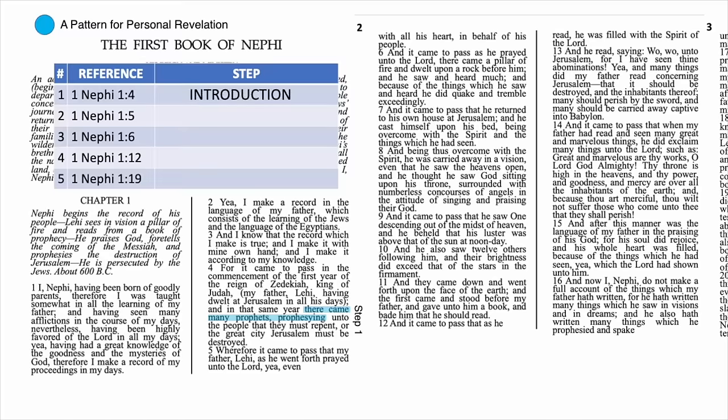The first step in verse 4 is where Lehi hears many prophets prophesying that Jerusalem is going to be destroyed. I'd call this step 'introduction' — an initial contact with God's word and will. This is how God works with the children of men: He always sends prophets to teach, instruct, and warn. He loves to have us learn to recognize the still, small voice of the Spirit, but He also understands that sometimes we need a clear, audible, unmistakable voice revealing God's will — and that voice comes from His prophets.